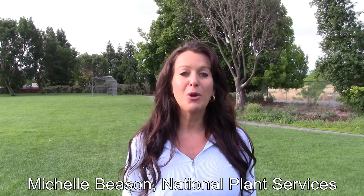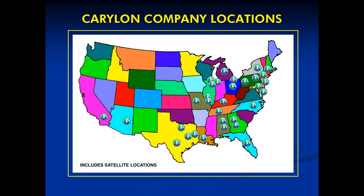I'm Michelle Beeson with the Carillon Corporation. The Carillon Corporation is a large national environmental services company comprised of 18 individual companies operating in 32 locations throughout the United States.